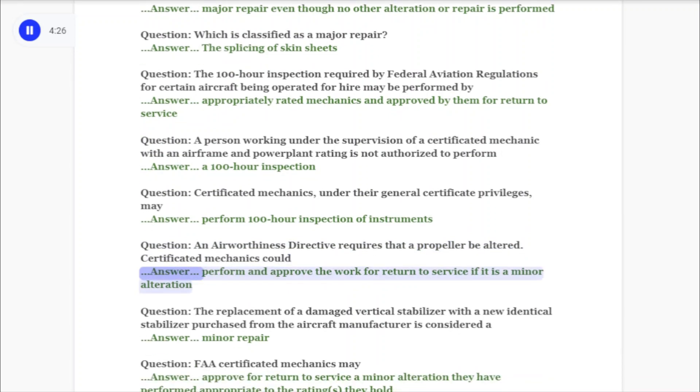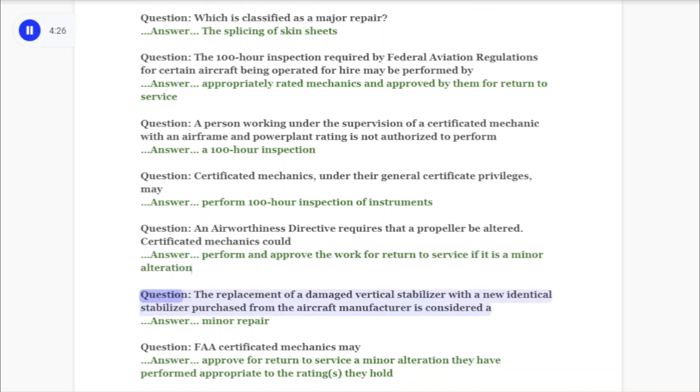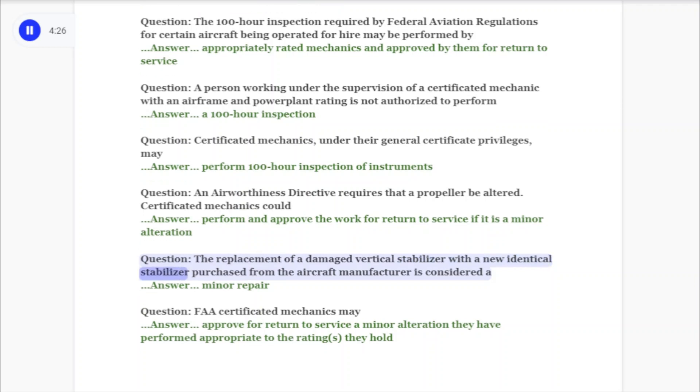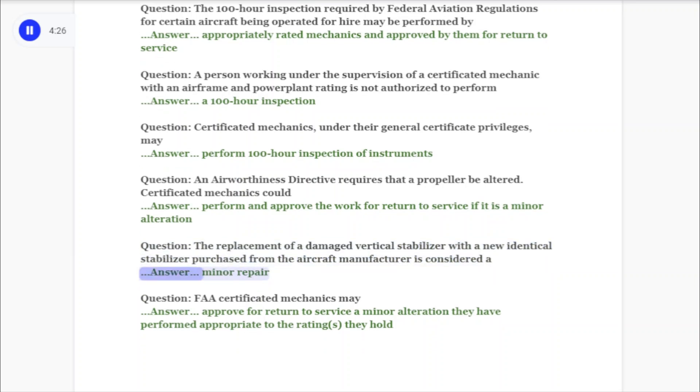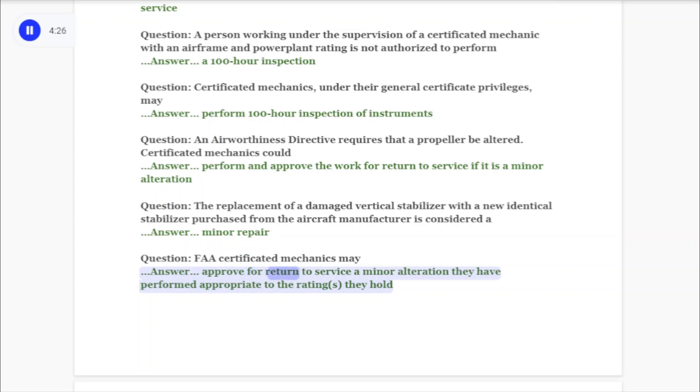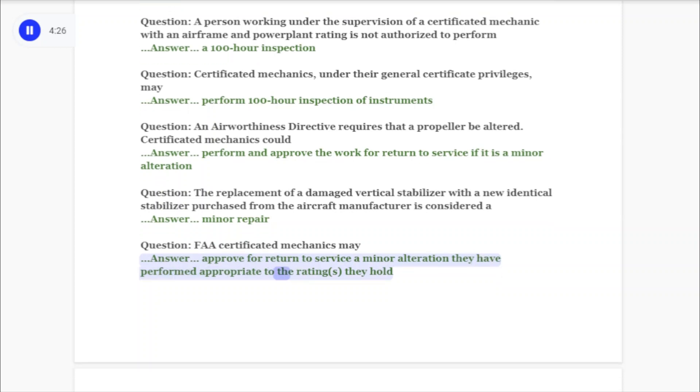Question: An airworthiness directive requires that a propeller be altered. Certificated mechanics could perform and approve the work for return to service if it is a minor alteration. Question: The replacement of a damaged vertical stabilizer with a new identical stabilizer purchased from the aircraft manufacturer is considered a minor repair.